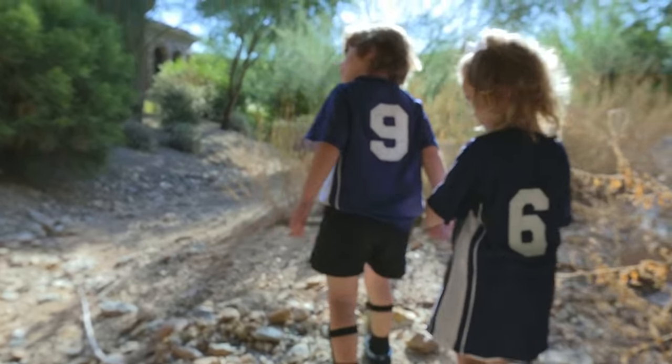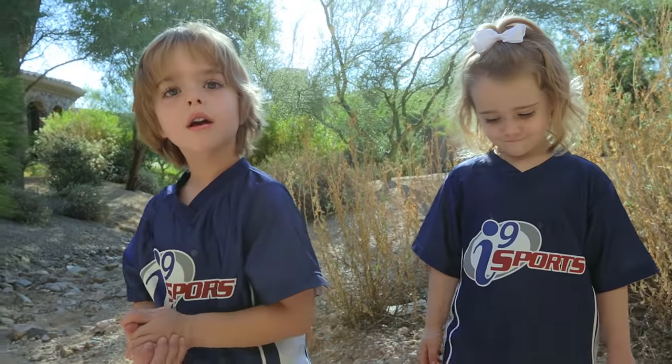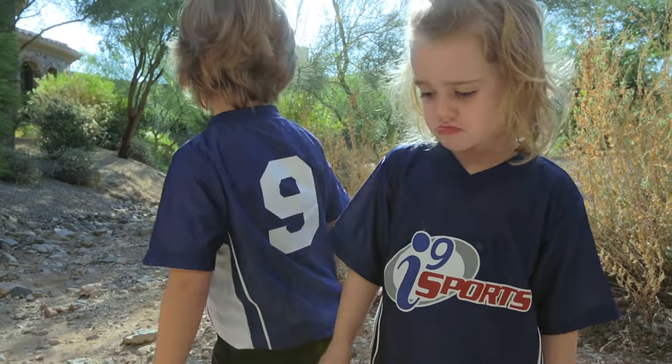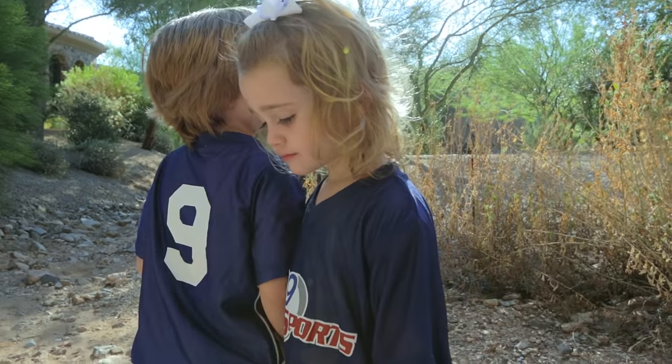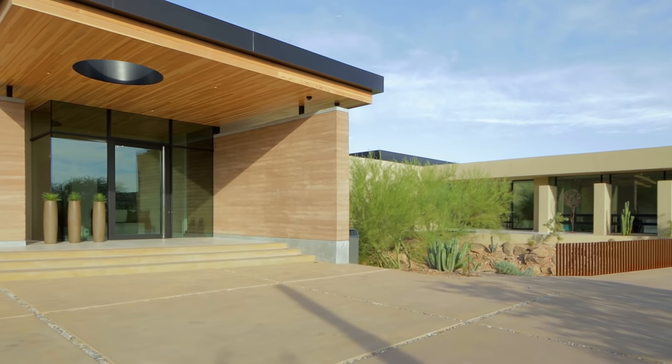We really want them to learn to respect the desert, to understand it, and also to appreciate it. Does the desert hurt when you fall sometimes? Can we go back under the bridge?